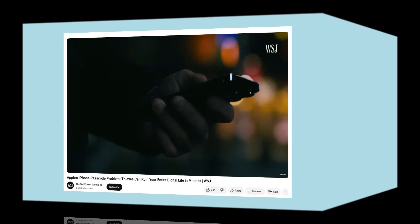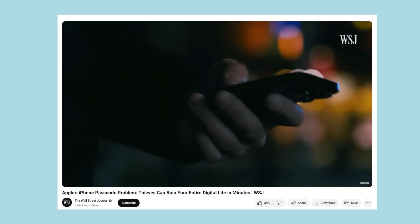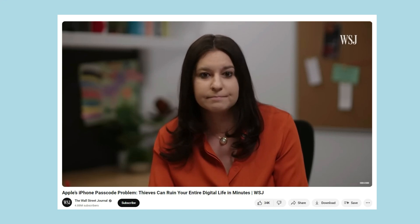Nine months ago, the Wall Street Journal reported the vulnerability of iPhone's passcode. The thieves watch the iPhone users tap in the passcode before stealing the targeted devices, then the thieves own the passcode.